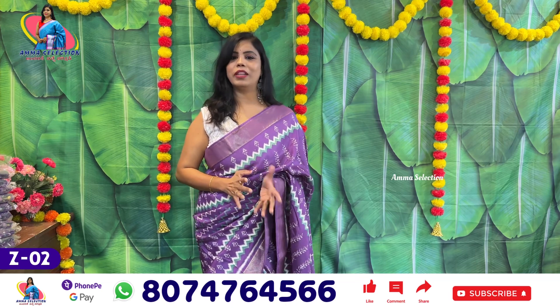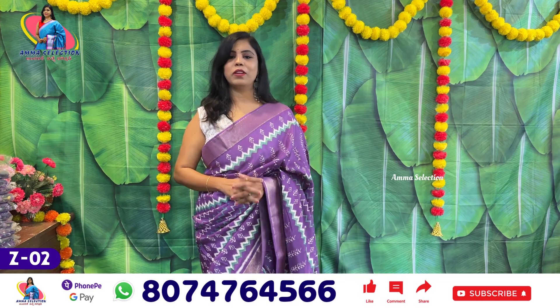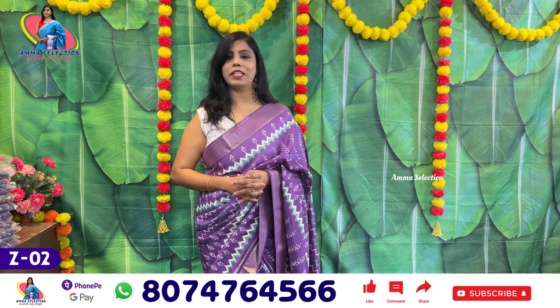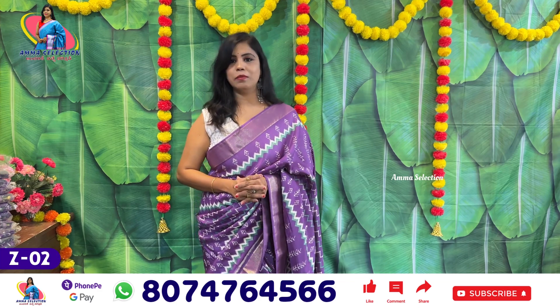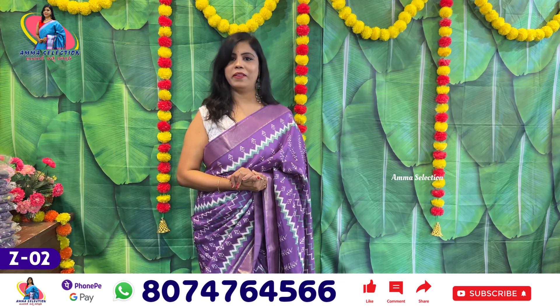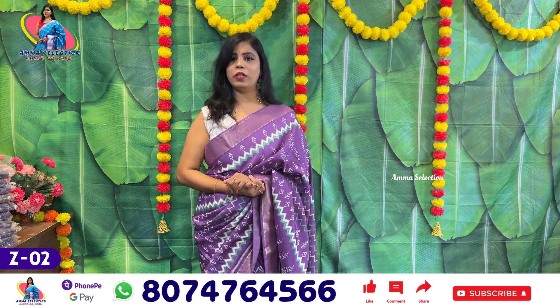We've been going to restock this series. It's pure Dola, a nice trending color, and lavender is one of my favorite colors. This is a very good design and quality.